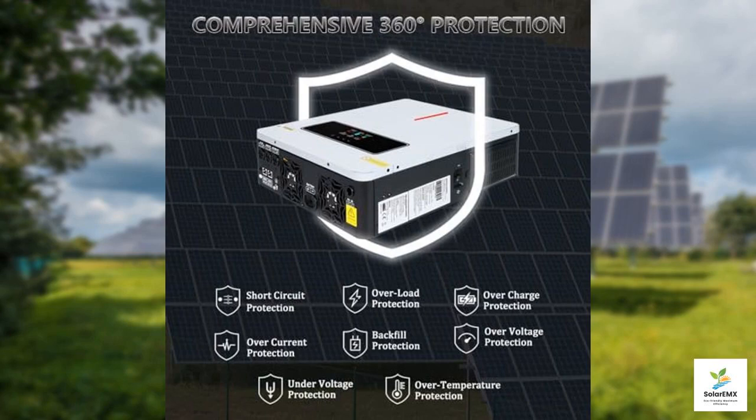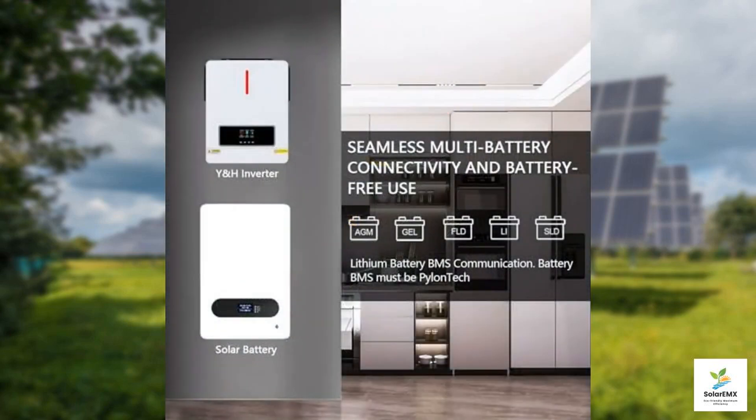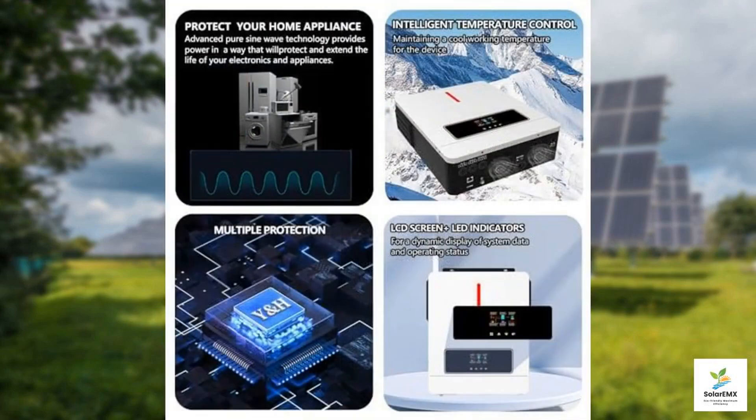Additionally, the inverter is equipped with comprehensive safety protections, including over-voltage, under-voltage, short-circuit, and overheating safeguards. This ensures that both the inverter and your connected devices remain safe and secure during operation. The robust construction of the YNH inverter is another plus, designed to withstand various environmental conditions. Its compact size makes it easy to transport, which is ideal for those who love traveling with their RVs or campers.